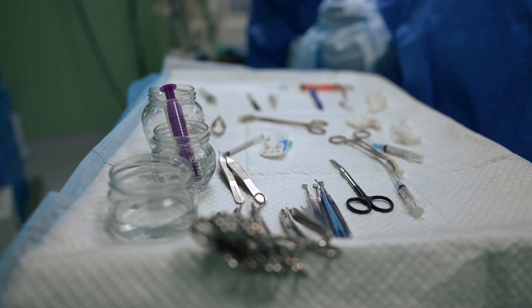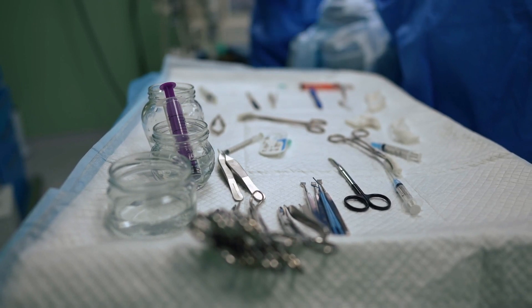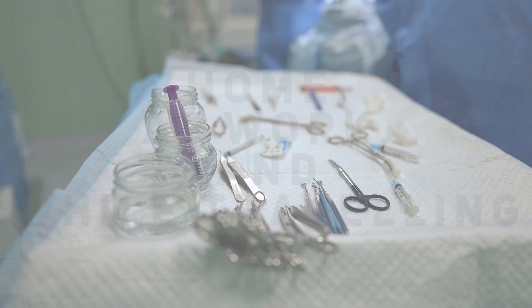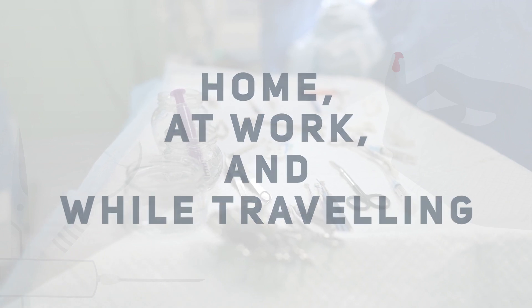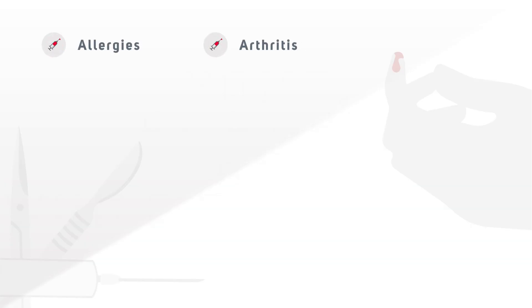Sharps are not only used in medical settings. People use them to manage their medical conditions at home, at work and while travelling, such as allergies, arthritis, cancer and diabetes.